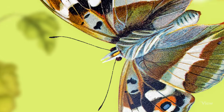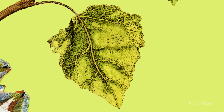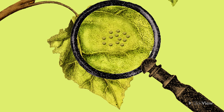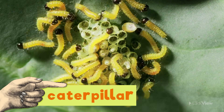It all begins when a female butterfly lays her eggs. Inside these eggs, caterpillars begin to grow. Once an egg is ready, it hatches, and out comes a larva, also known as a caterpillar.